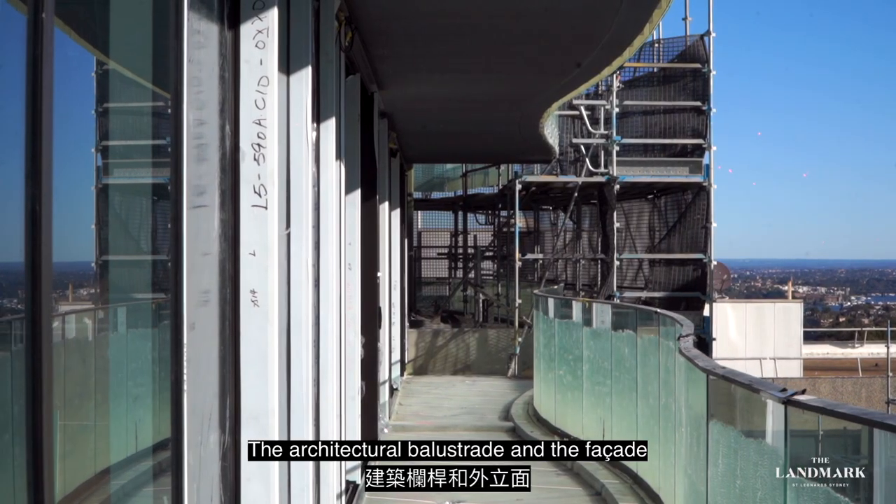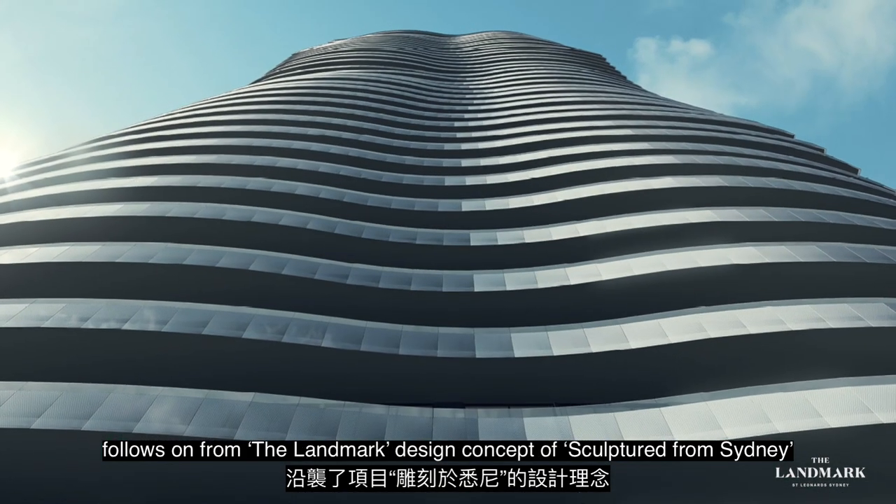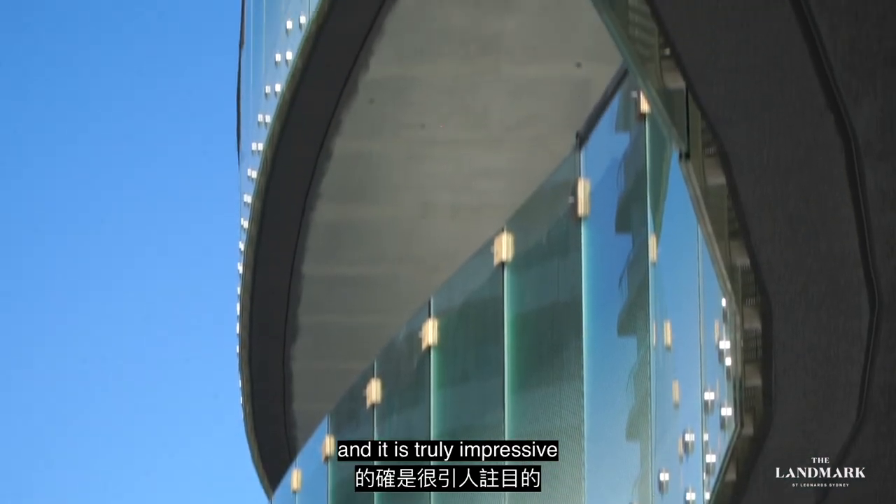The architectural balustrade and the façade follows on from the Landmark design concept of Sculptured from Sydney, and it is truly impressive.